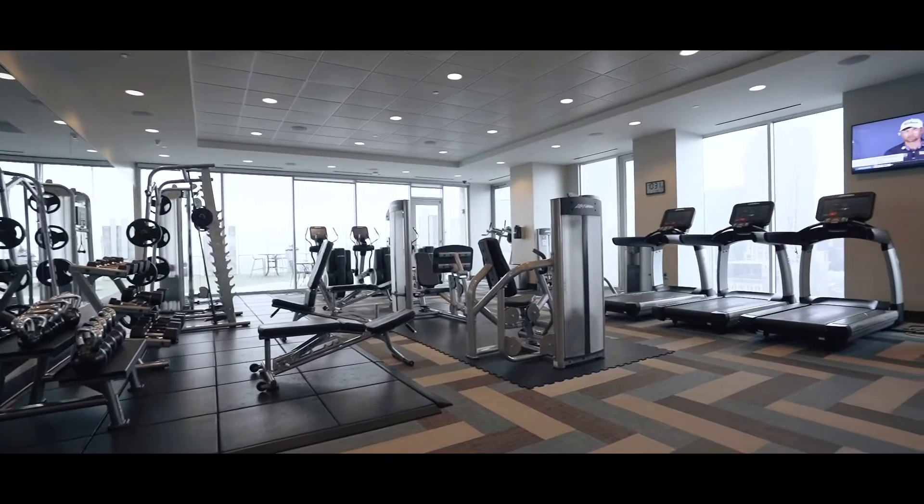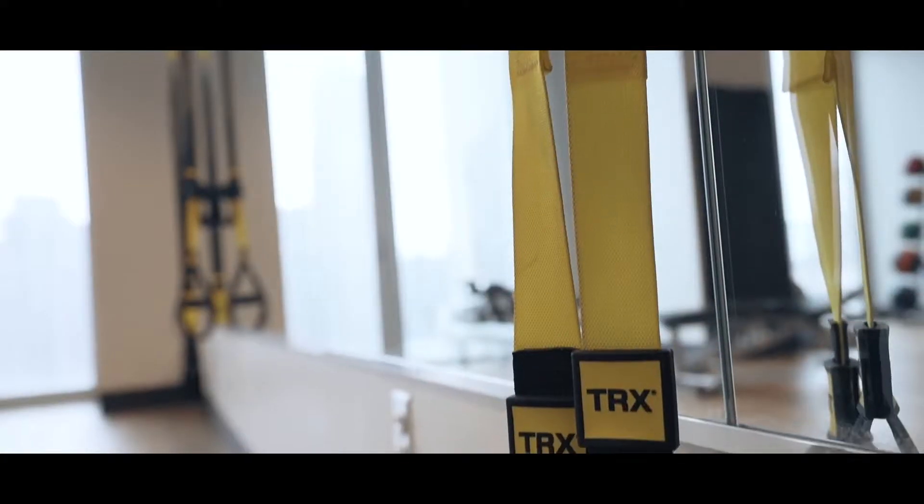Closer views of the Sky Park Hardcourt Tennis Area and Dog Park, including metal benches and artificial grass.